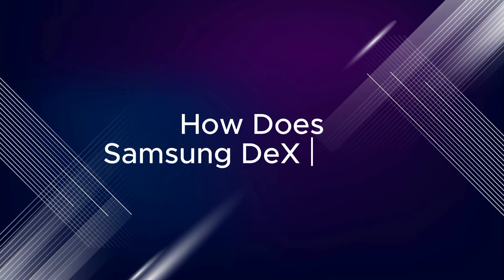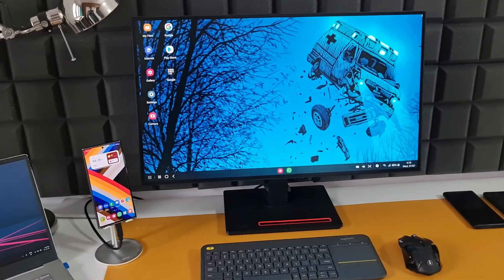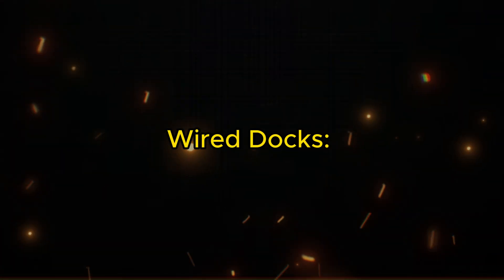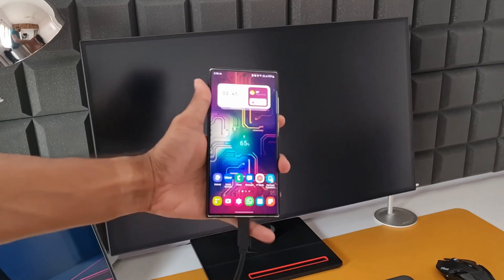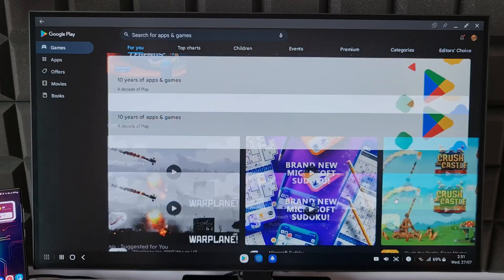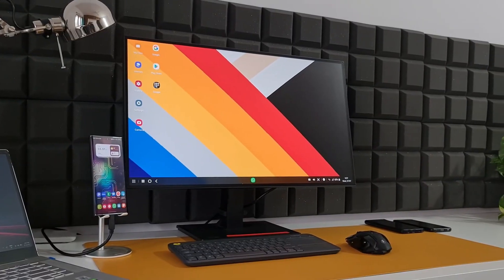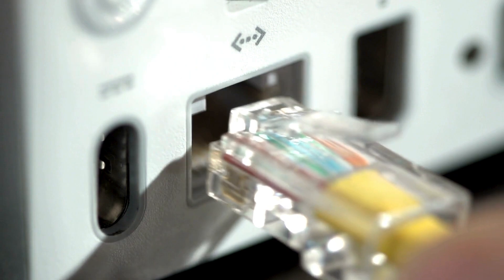How does Samsung DeX work? Using DeX is incredibly easy, and there are multiple ways to connect. Wired docks: simply plug your phone into a DeX dock or station for a seamless desktop experience. These docks often have additional ports for connecting external monitors, keyboards, mice, and even Ethernet cables.